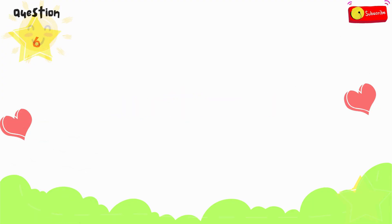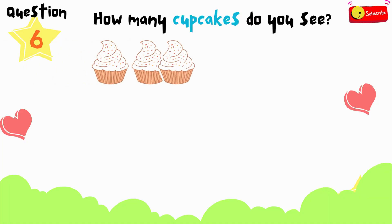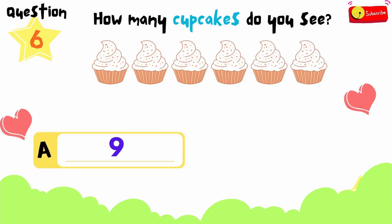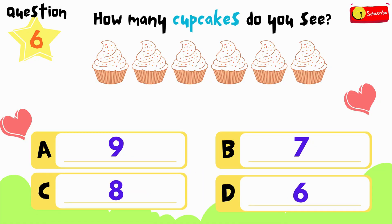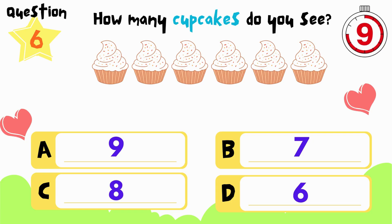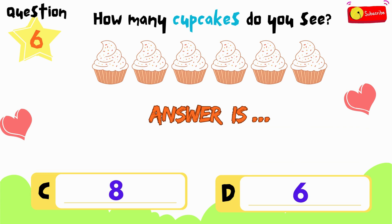Here comes the sixth question. How many cupcakes do you see? Is it A, B, C, or D? You have 12 seconds to think and choose. If you need more time, just press pause. All right, time's up. So the answer is D.